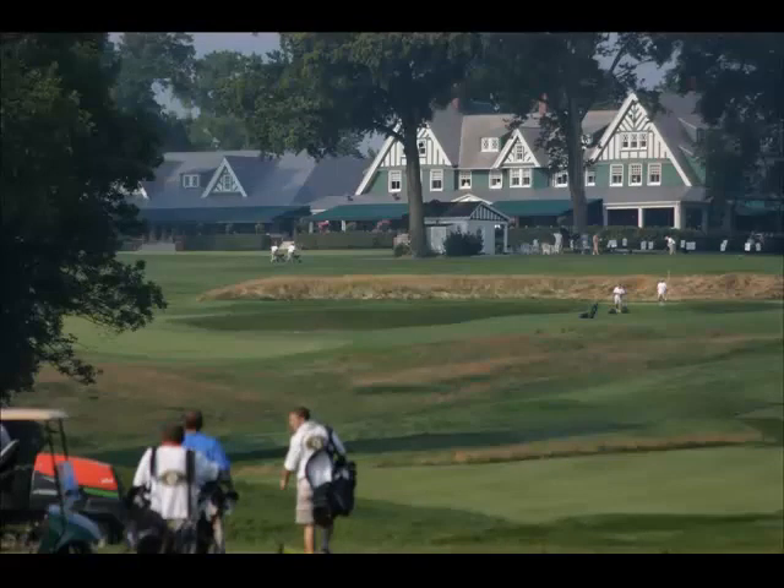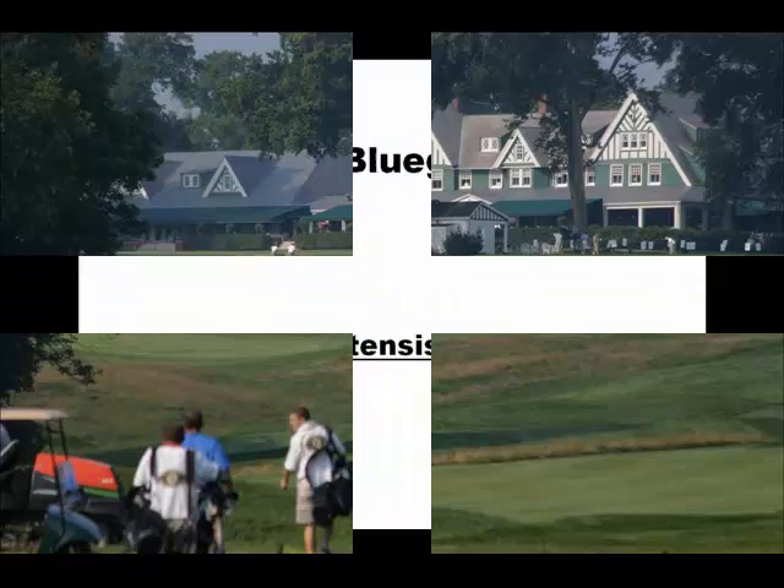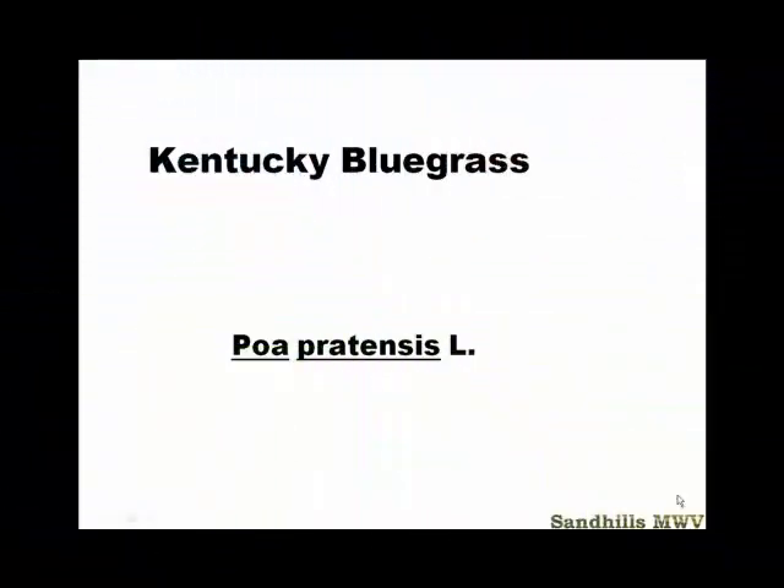This is Professor Mike Ventola from Sandhills Community College bringing you Grass of the Week. Welcome to our first Grass of the Week lecture. Today we'll be talking about Kentucky Bluegrass — that's Poa pratensis.